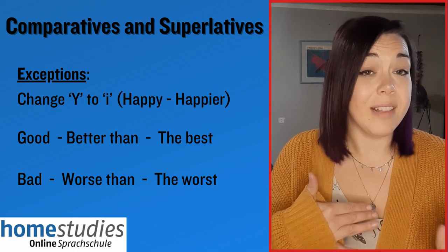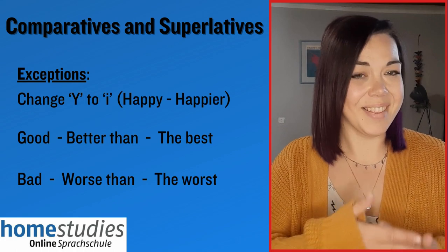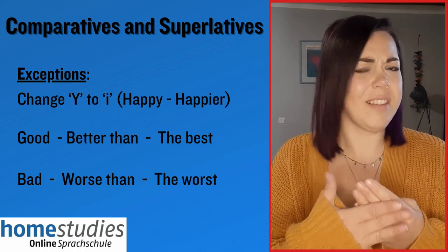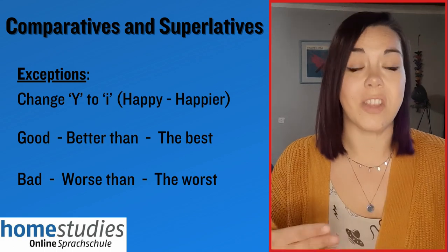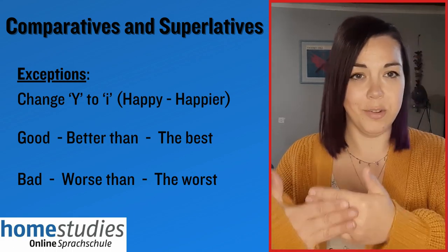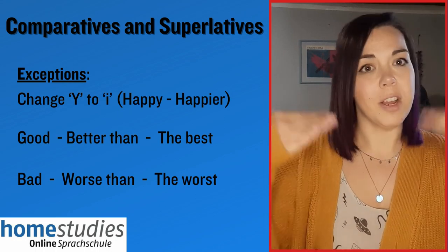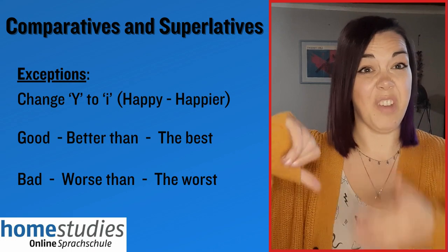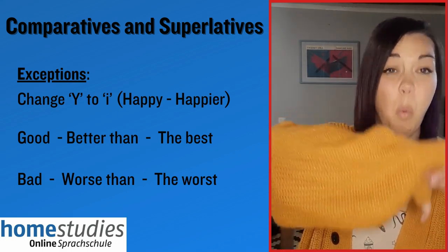There are also exceptions with good and bad. Good does not become 'gooder' in the comparative — it becomes 'better', and in the superlative, 'best'. So: good, better, best. And if we look at the negative, we have bad, worse and worst.